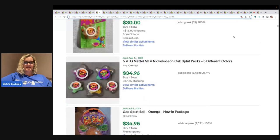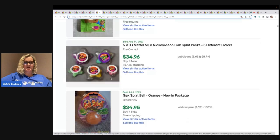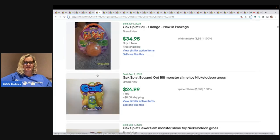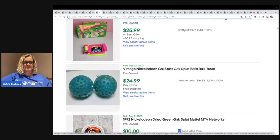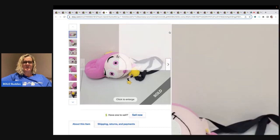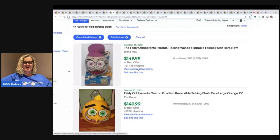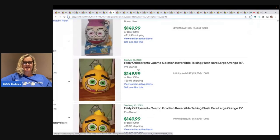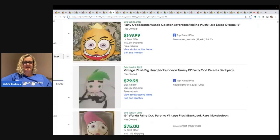Look at these — some of them look like they're not even filling the containers, pre-owned and used. There are also Gak splat balls to look out for. This is Wanda, Fairly Odd Parents Vintage Plush Toy Backpack — $69.99. Be on the lookout for Fairly Odd Parents; this is another big Bolo. Look at the prices on these plush.